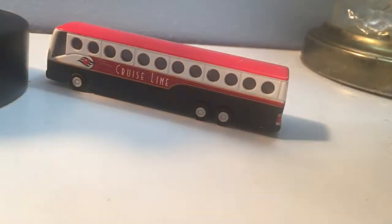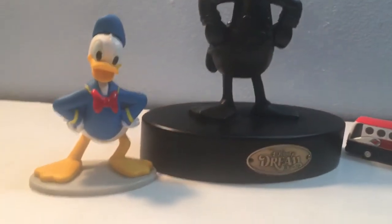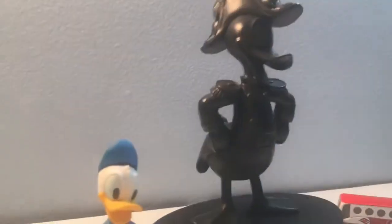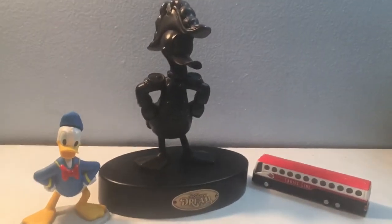As another bonus, I brought regular Donald Duck up here so we could do a comparison between the actual Donald and the Admiral Donald. Looks cool — all right, that's really about it.